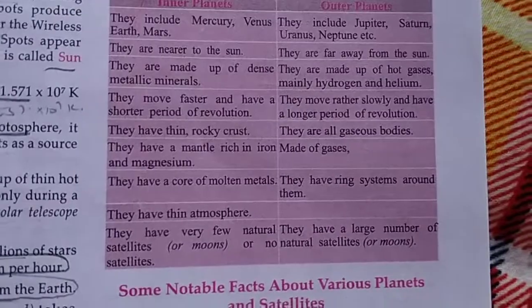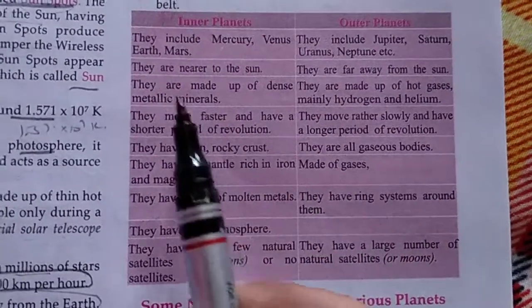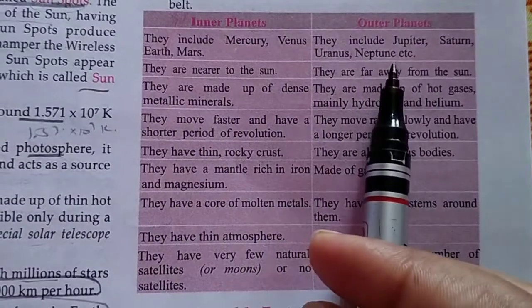Inner planets include Mercury, Venus, Earth, and Mars. Outer planets include Jupiter, Saturn, Uranus, Neptune, etc.